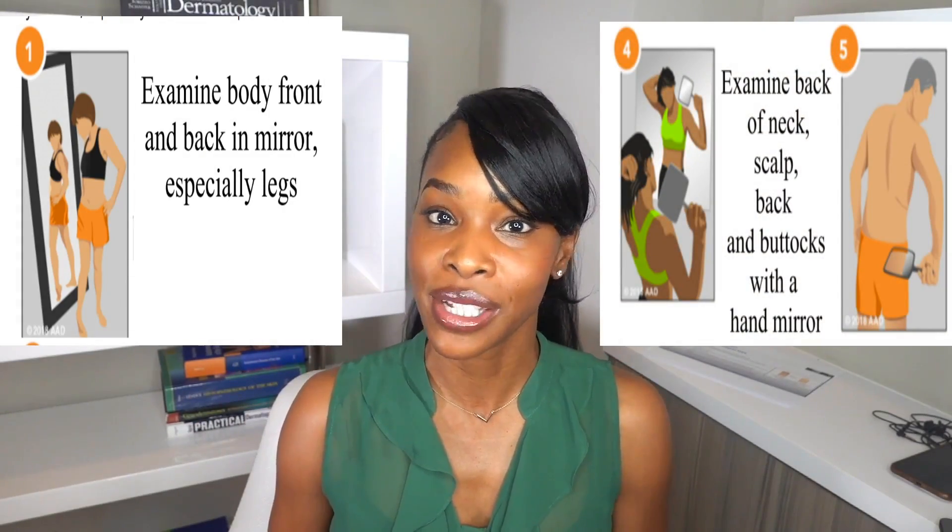Now that you have the A, B, C, D, E's, I want you to go in the mirror in your birthday suit. You need a full-length mirror and you also need a handheld mirror, and I want you to use these tools to really examine your skin. You're going to start from head to toe.